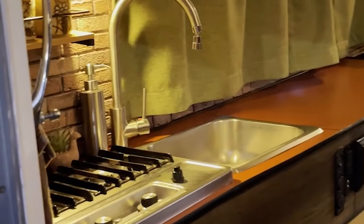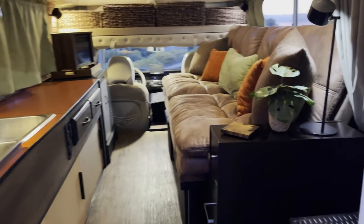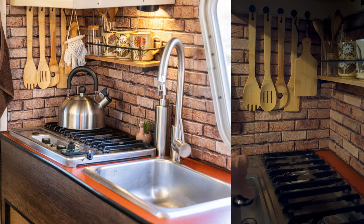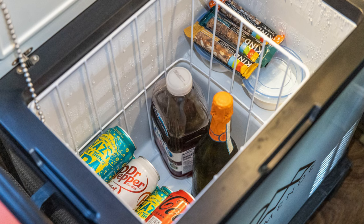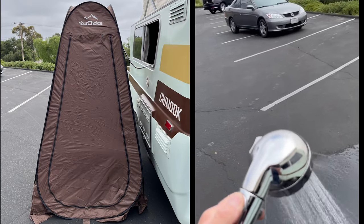Inside, the camper has every amenity you might hope for in a much larger vehicle. This includes propane instant hot water, a 30-gallon fresh water tank, a built-in two-burner propane stove top, a brand-new Demendi 12-volt fridge/freezer, a hidden porta potty, indoor shower enclosure with waterproof curtain, and an outdoor shower with a new tent included.